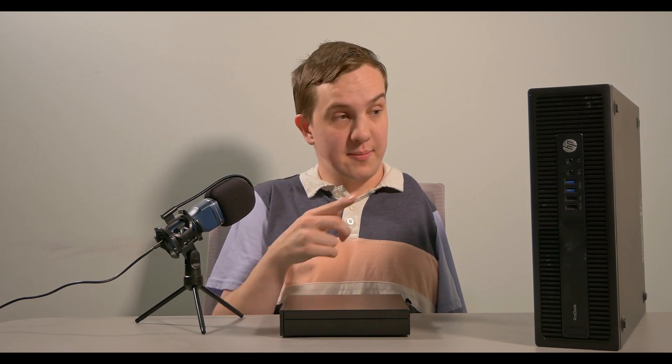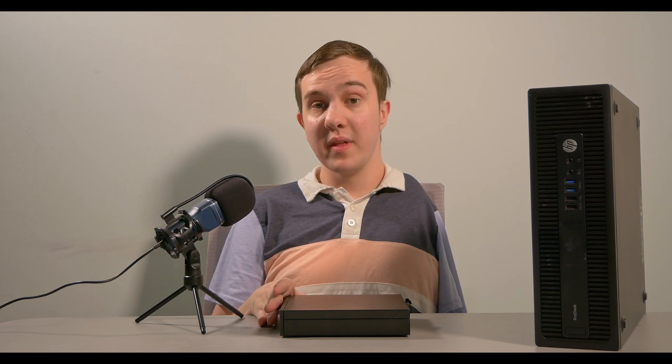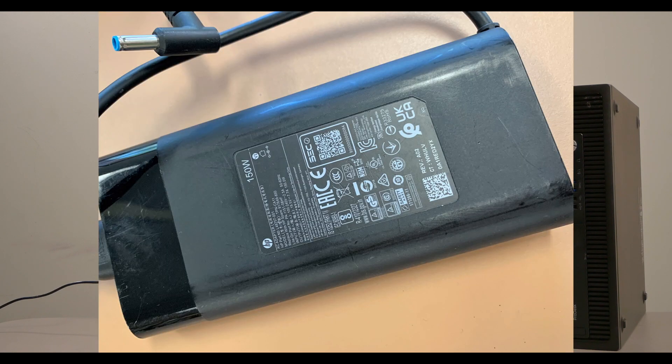It has an external power supply. Most desktops like that one right there have an internal PSU — power supply unit. This one is so small that the power supply is provided by a big brick, a power brick, kind of like you would have for your laptop. This desktop, luckily being really small, means you can probably get away with a 65-watt brick.